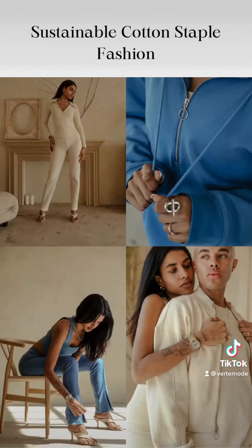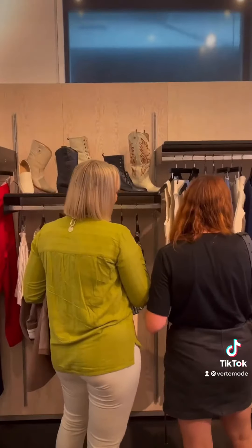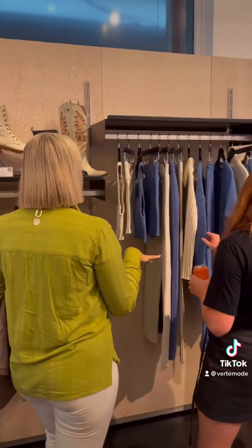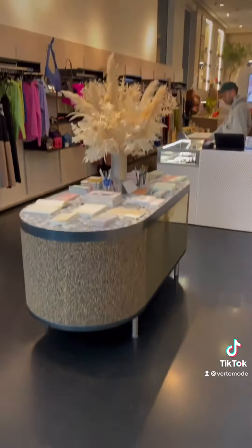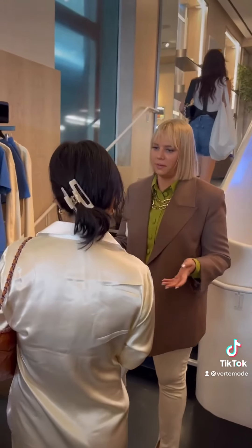Number five, sustainable cotton fashion staples will save your money, clothes, and creative outlook. They're better quality, which means they last longer, which also means it saves you a tremendous amount of money in the long haul. It also helps you get creative within your closet.